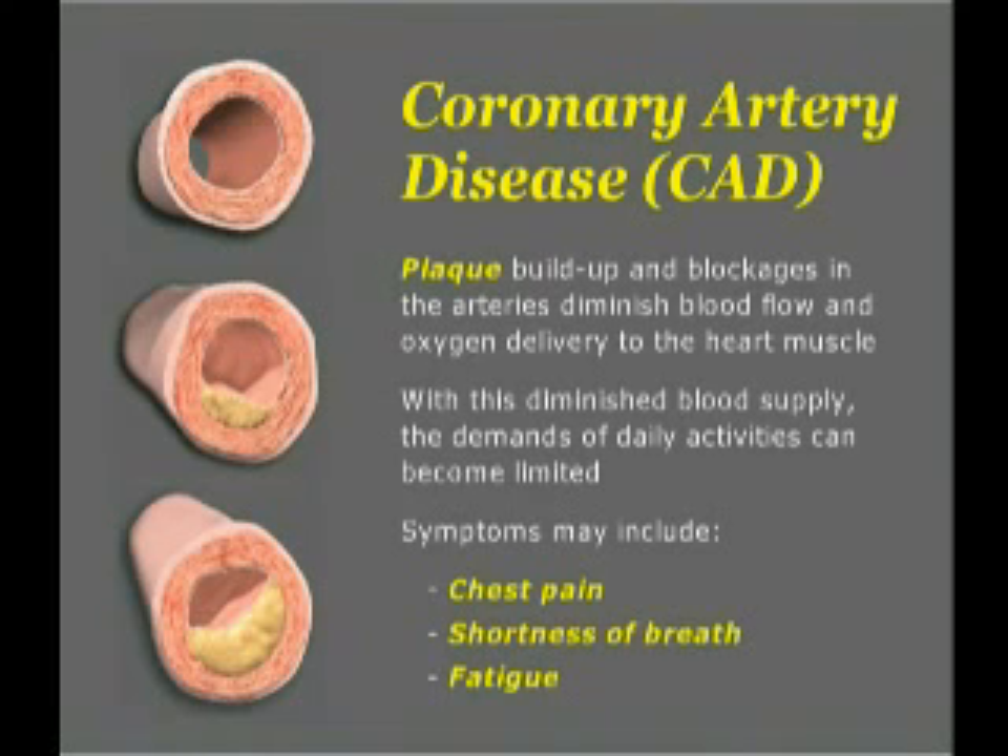Symptoms may include chest pain, commonly referred to as angina pectoris, shortness of breath, or fatigue.